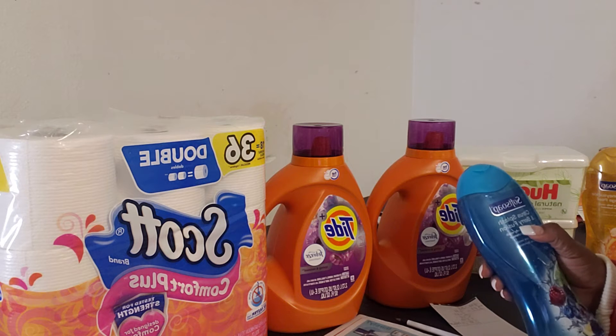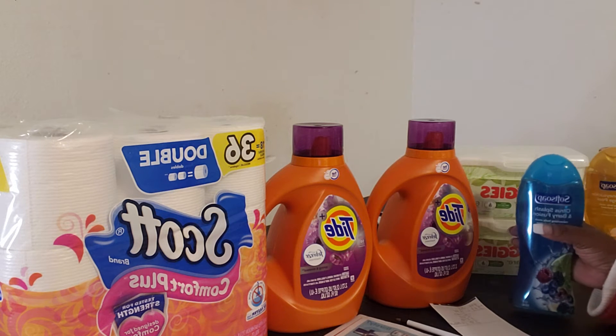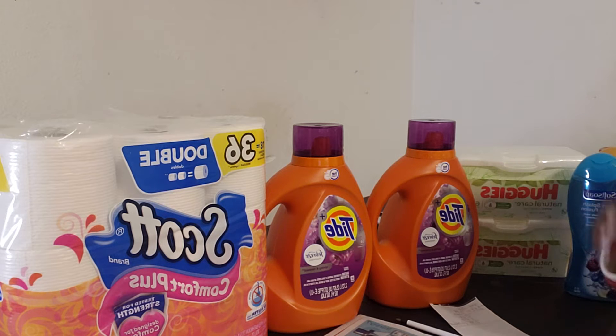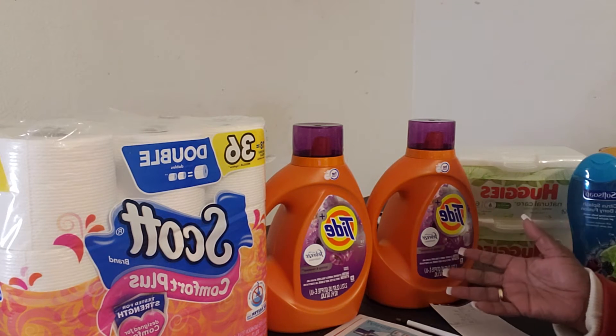I ended up getting the Citrus Splash and Berry Fusion and also the Sweet Honeysuckle and Orange Peel. I tell anybody, when you have an opportunity to get from one number to the largest number, look for that largest number so you can get more bang for your buck.